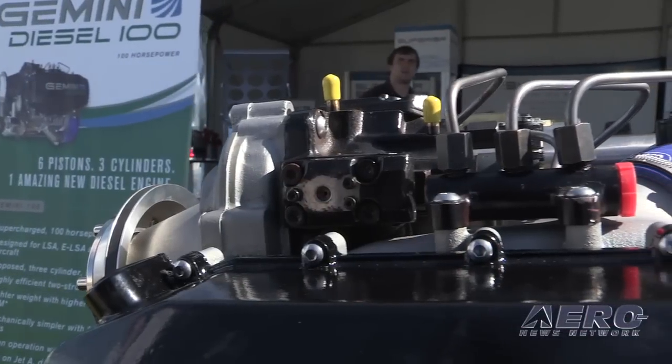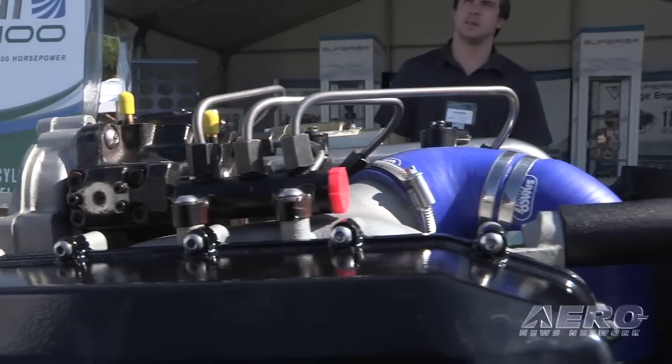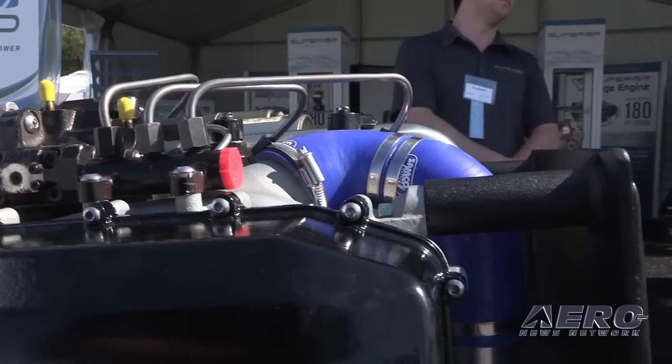On the base Gemini Diesel, the 100 horsepower — the two big questions everybody asks right off the bat: how much and when can I have one? The target price is $24,900, which we think is a really fair price for this particular engine in the market space. For availability, we've got five prototypes that'll be available to hang in the next 90 days, and then we expect to have production-ready pieces in Q1 of 2016.